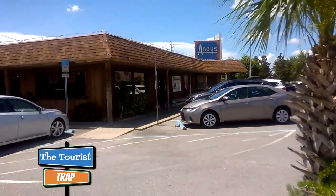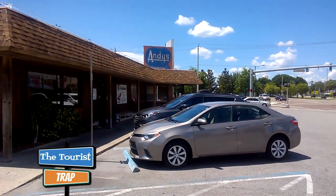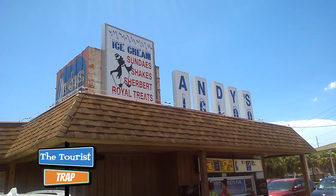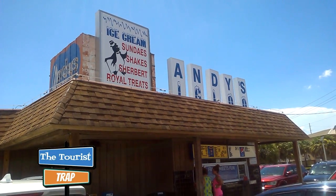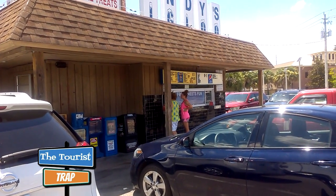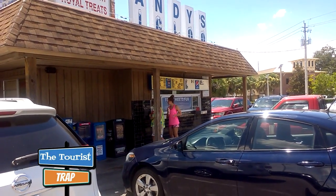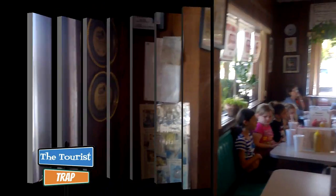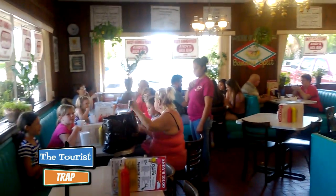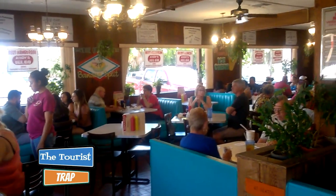We're going to go inside and get a table and some food because I'm hungry. Right outside of the restaurant part of Andy's Drive-In is Andy's Igloo, where you can get frozen treats and ice cream as a walk-up type dairy bar. I believe it's pretty popular with the locals here in Winter Haven. And Andy's Diner here is very, very retro — something from the 1950s for sure.